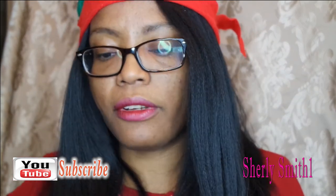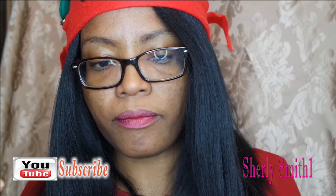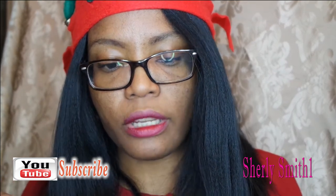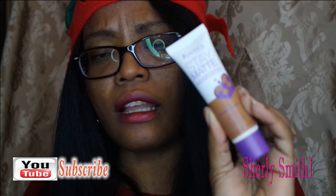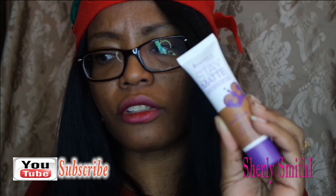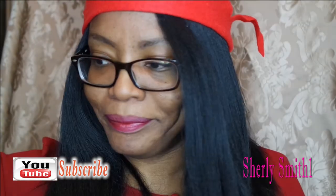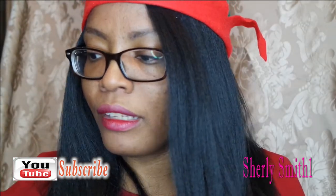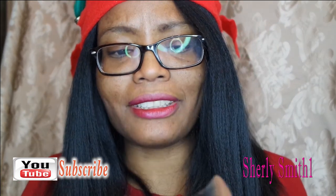My second favorite item is a foundation by Remy London that I got from Ulta in October — it's in warm caramel and I love this. It's really nice. I've been wearing it for the whole month and it is quite amazing. I'm pretty shocked about it.